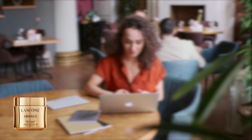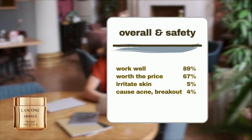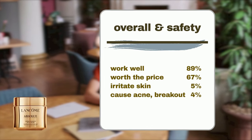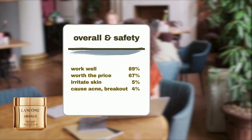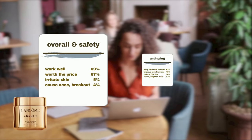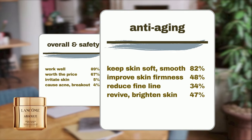Here are the actual performance results. 89% of Sephora users said the product worked well, with an additional two-thirds thinking it's worth the price. The product is generally safe to use on most skin types, including sensitive skin, as only 5% mention it might irritate the skin with redness or flakiness, and 4% say it can cause acne flare-ups. It excels in improving skin texture — 82% agree it keeps the skin soft and smooth, 48% notice it improves skin firmness and plumpness, and 34% find it minimizes lines.